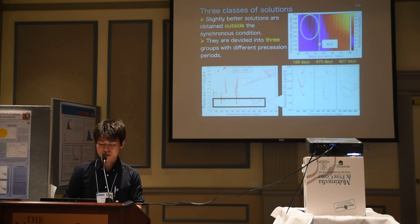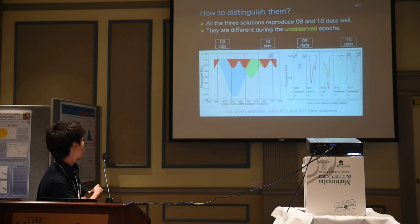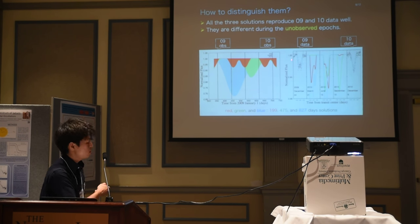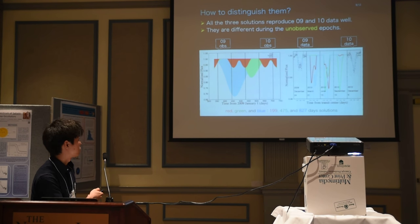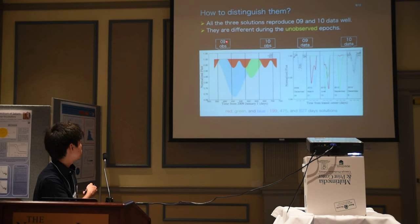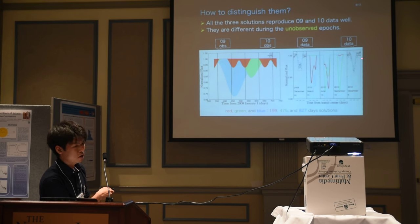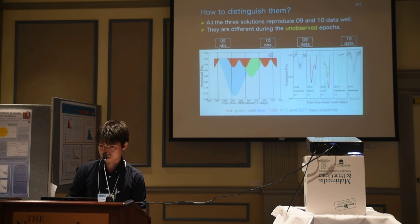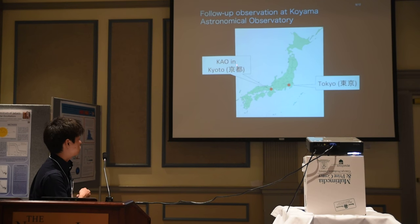Can we distinguish between these solutions? It's possible. This figure shows the time evolution of the transit depth over the observational period from 2009 to 2010. The red, green, and blue solutions correspond to the short, middle, and long precession period solutions, respectively. By construction, they reproduce the two observed data points very well, but at intermediate epochs they are totally different. So the measurement of transit depth through additional observations is the best way to distinguish them. Based on that, we performed an observation at Oyama Observatory located in Kyoto.